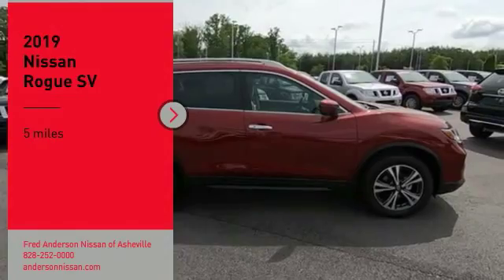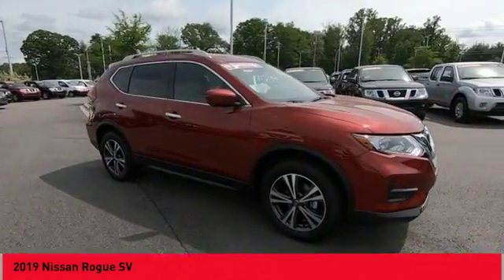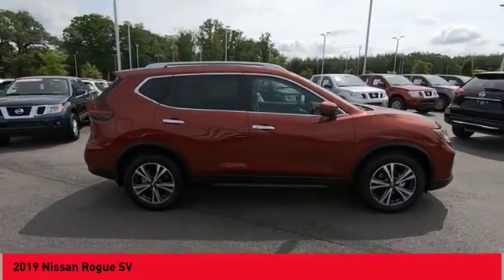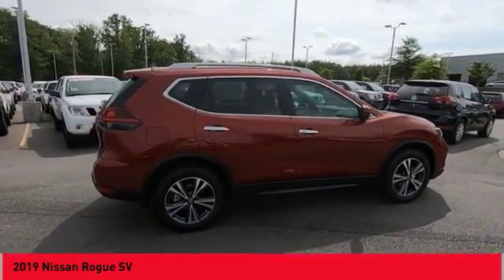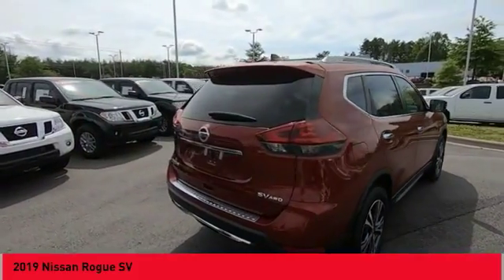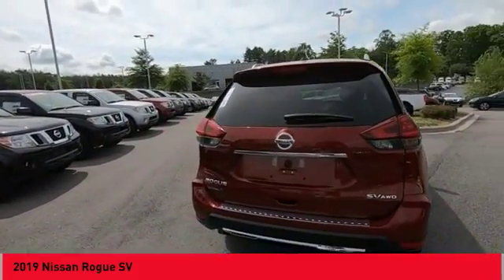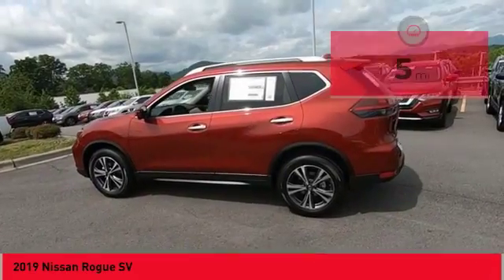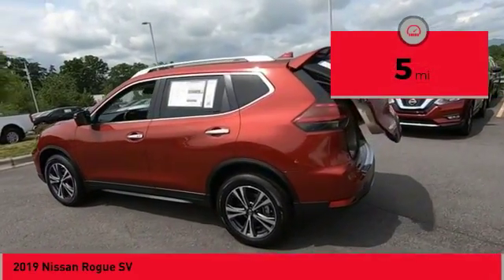Looking for the right vehicle? Check out the 2019 Rogue. The stylish Rogue gets 27 miles per gallon and still boasts nearly 58 cubic feet of cargo space. With a 5 star side impact safety rating and confident handling, the Rogue is more than you expect and everything you deserve. This vehicle has less than 100 miles.